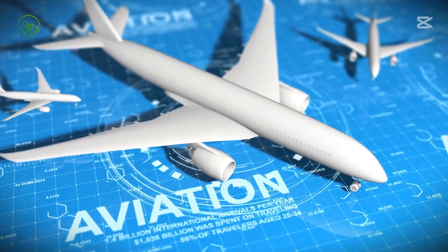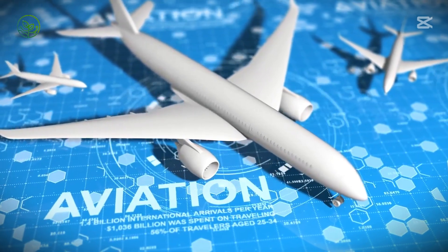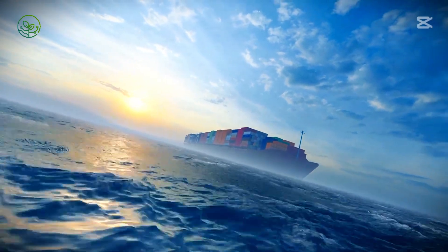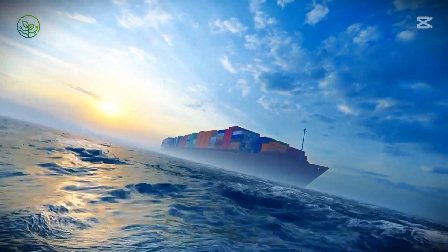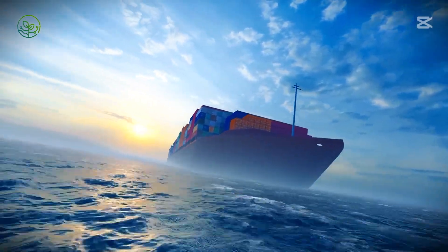For routes spanning continents, logistics companies often combine air and sea freight to balance speed, cost, and environmental impact. Some shipments begin their passage in cargo planes before being transferred to ocean vessels for the remaining leg of their movement, ensuring efficiency while preserving quality.